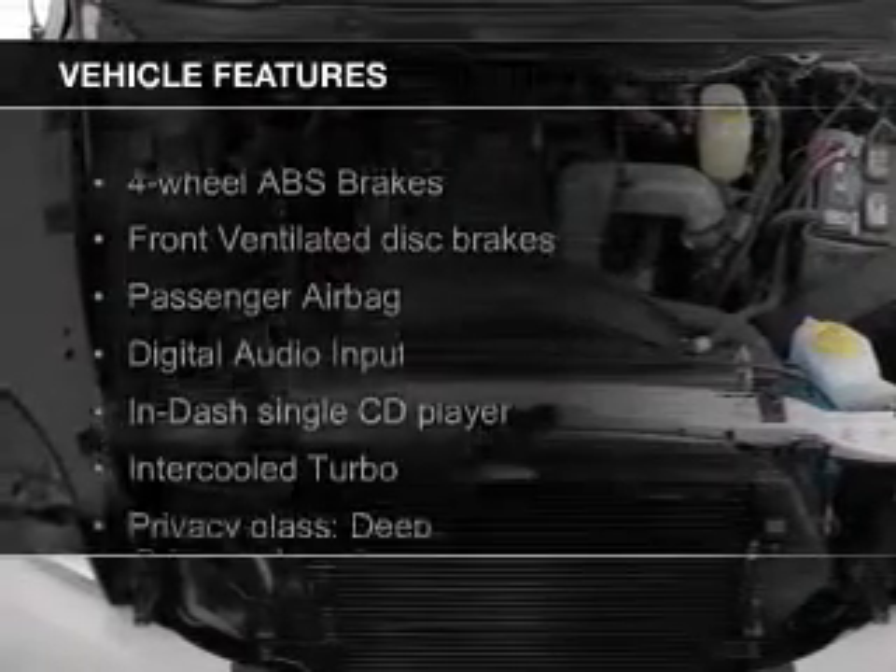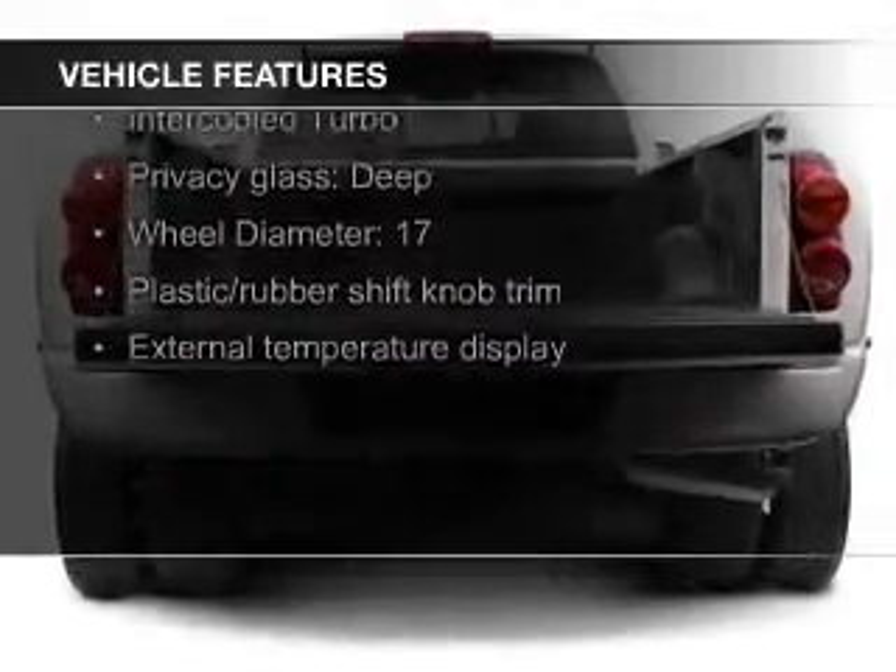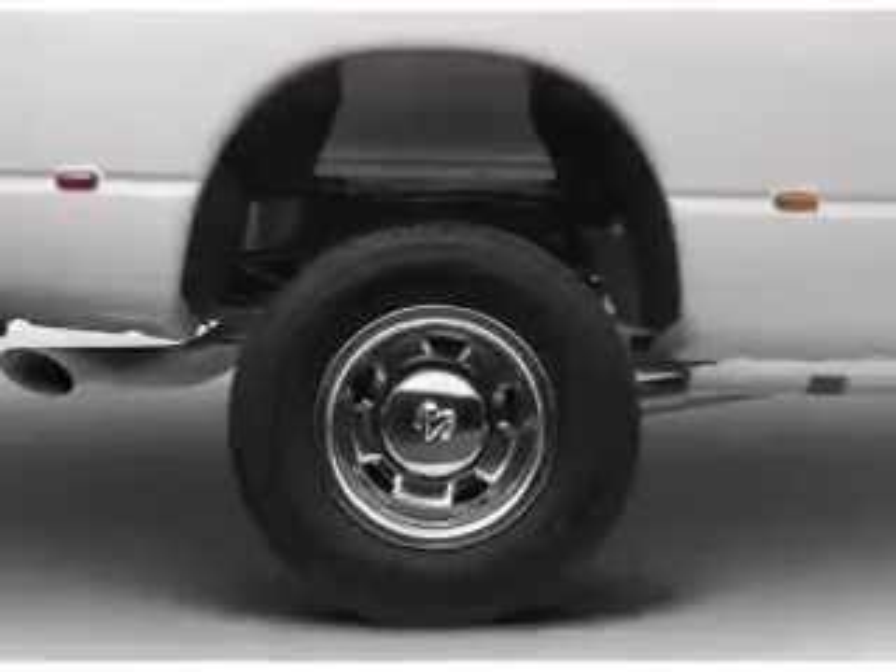The features include a turbocharger, digital audio input, an adjustable tilt steering wheel, cruise control, keyless entry, split rear seats, and a trip computer.